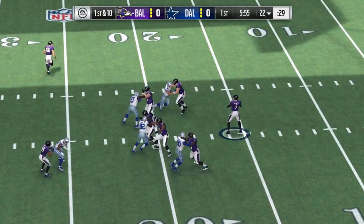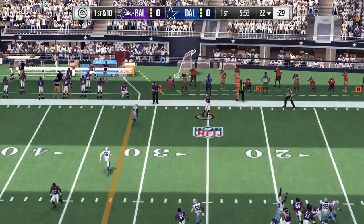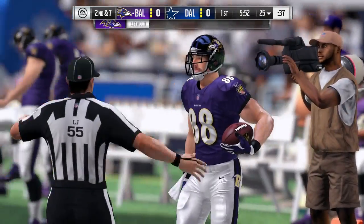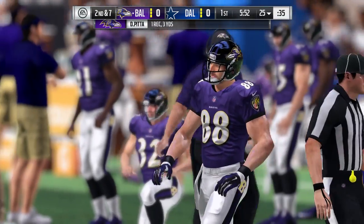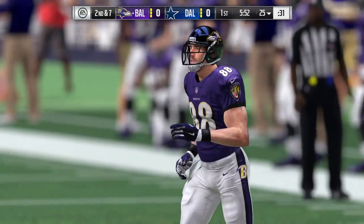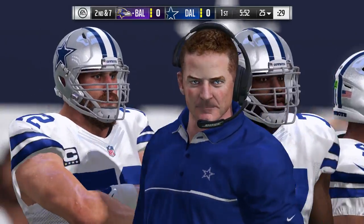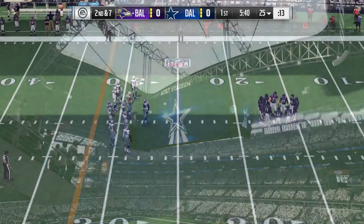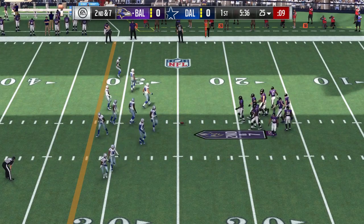Throwing here on first down, Flacco. To the sideline, and a nice catch there. Made sure the feet were inbounds, and they were. If you're running an out route, it's likely you end up near the sideline. And what did we just see there? A toe tap. The benefits of practice — toe tapping, foot dragging, picking it up, and making sure it was a catch.